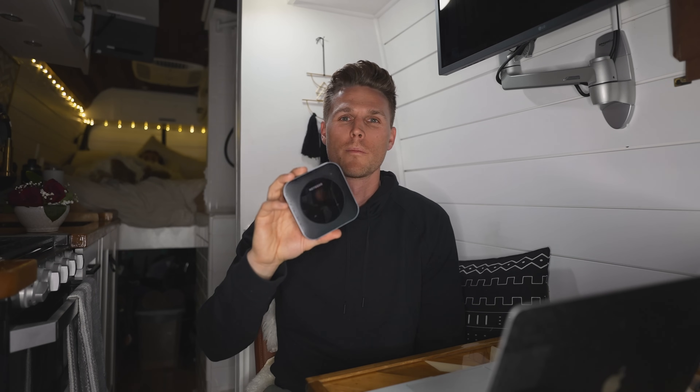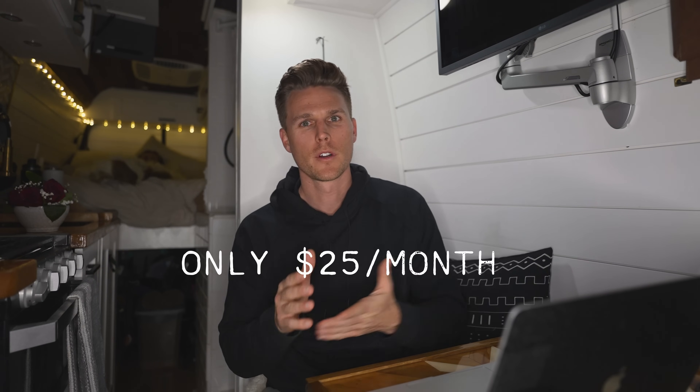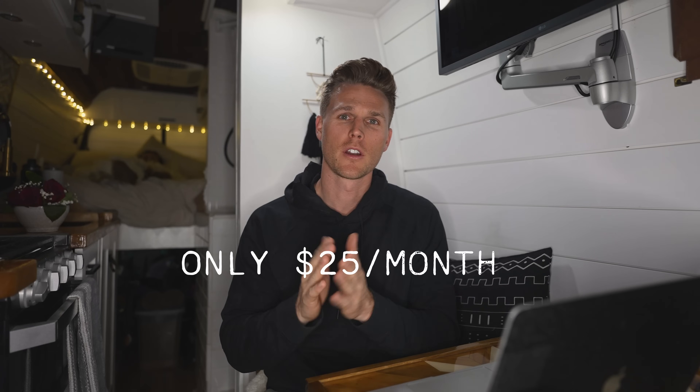In this video I'm going to share with you guys how we are able to get fast unlimited internet in our van with the help of this Netgear M1 mobile hotspot router. This hotspot allows us to stay connected and work anywhere remotely from the comfort of our van. With a small upfront investment I'm going to show you guys how you can also do the same in your van, RV, tiny home, or maybe even a bus.